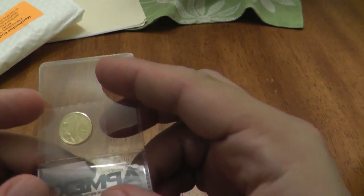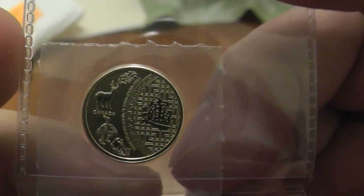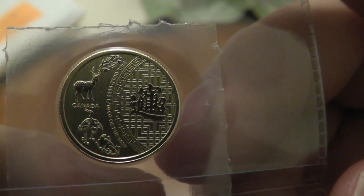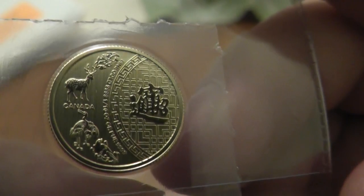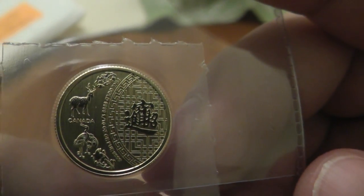Somebody asked me the other day if I have any American gold — I don't. I don't even have any North American gold, until now. This is the Five Blessings one-tenth ounce gold coin from the Royal Canadian Mint, and I think this is absolutely just beautiful. I absolutely love it.